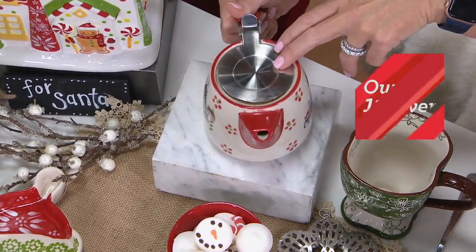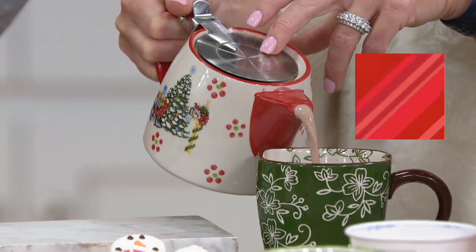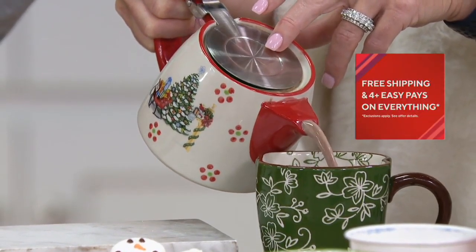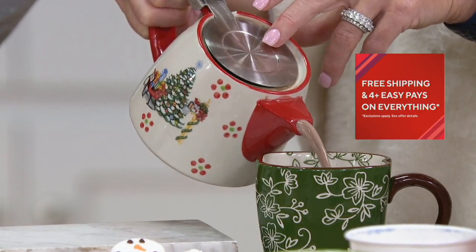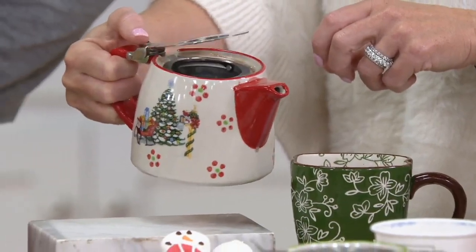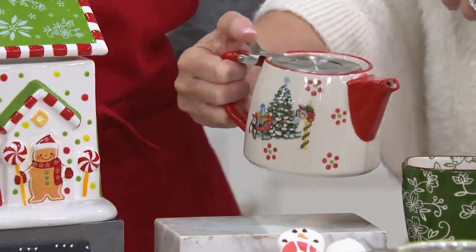I spend so much time on the pour spouts, the size of the handle, how it feels in your hand. It's not just about a cute teapot — it's also about something that functions, and that's really important. When you're ready, you just flip that top — so many of you are commenting on how you love that — and take the basket out. Everything just goes right in the dishwasher.